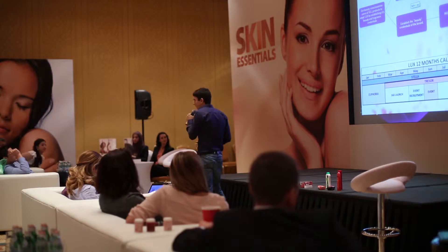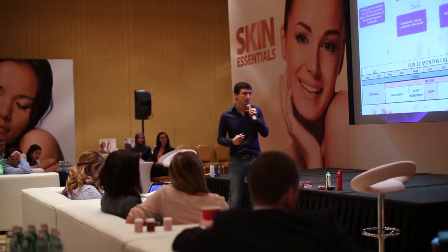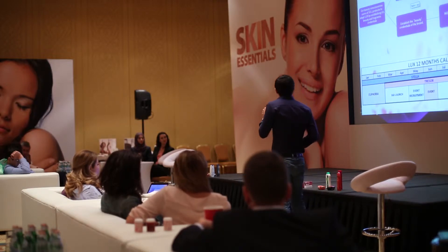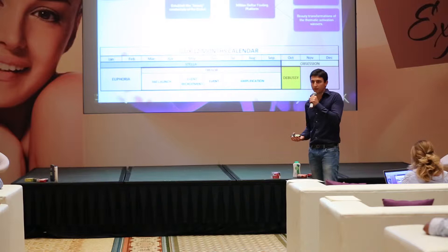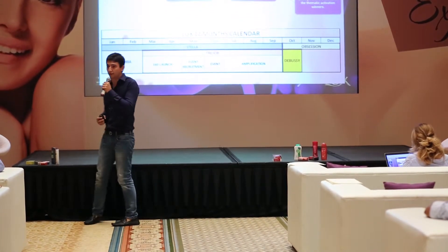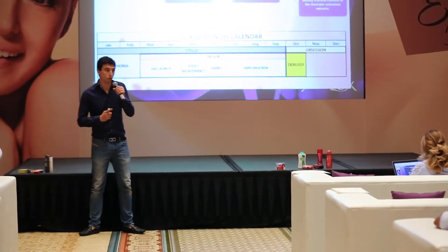Before that, I would like to give you a brief overview of the brand itself. As Raghav mentioned earlier, Lux was launched in 1925 and it's nearly been there for a century now. Lux is also the number one skin cleansing brand globally and one of Unilever's one billion euro brands.